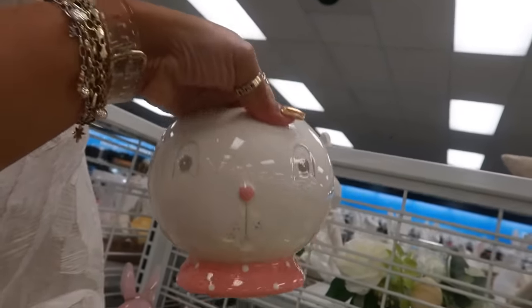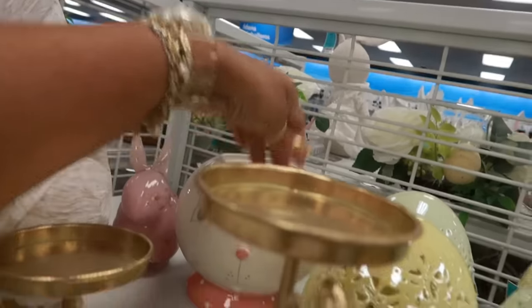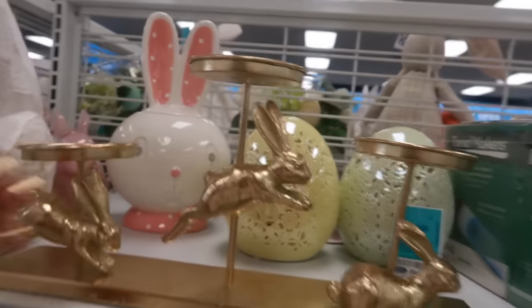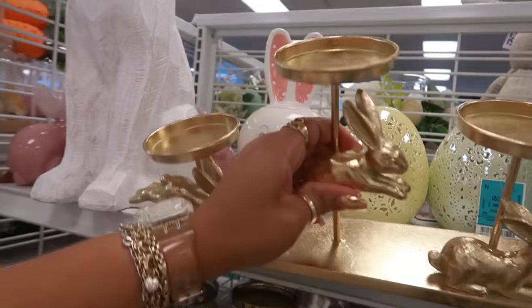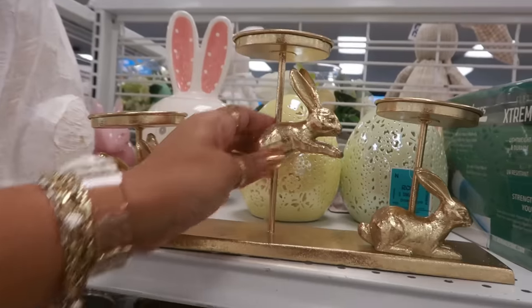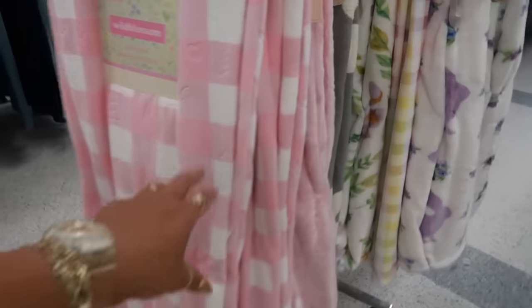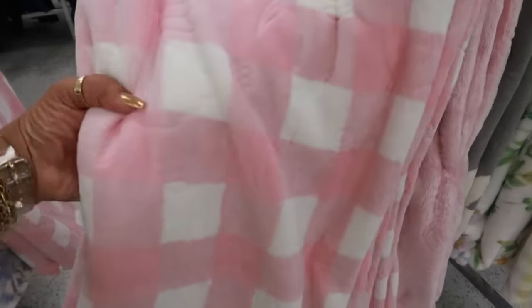These are glass — I thought it was plastic — for $4. $13 for the little bunny head. And the candle holder $15. Lots and lots of throw blankets. This one is cute with the plaid — it has bunnies and eggs and all kind of stuff etched in there.